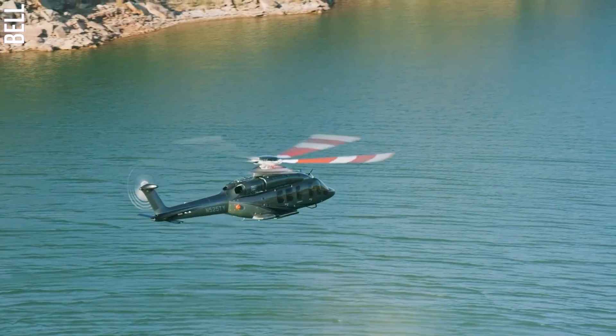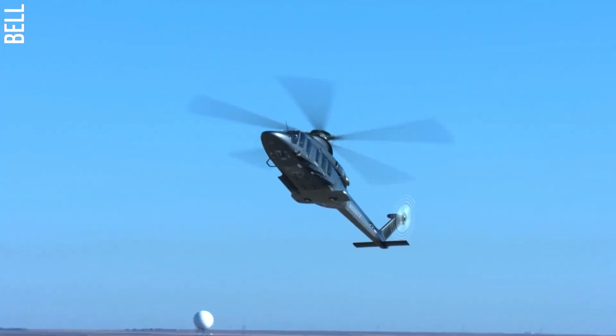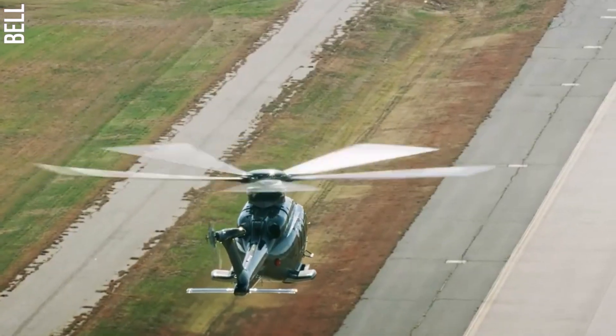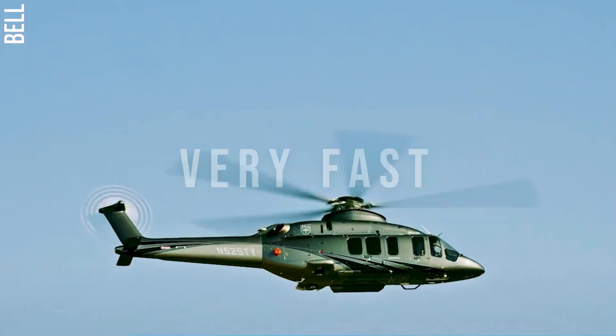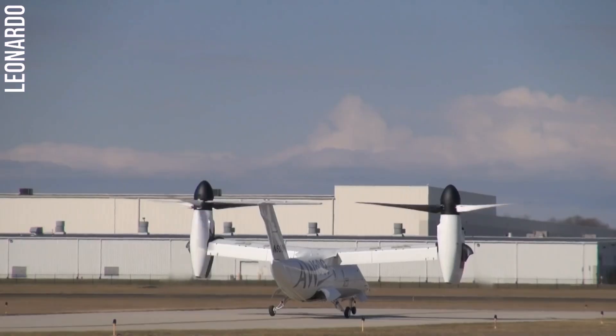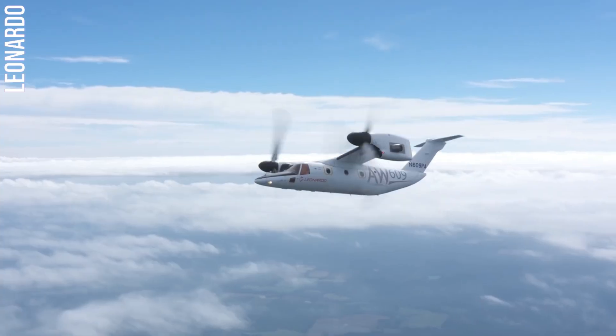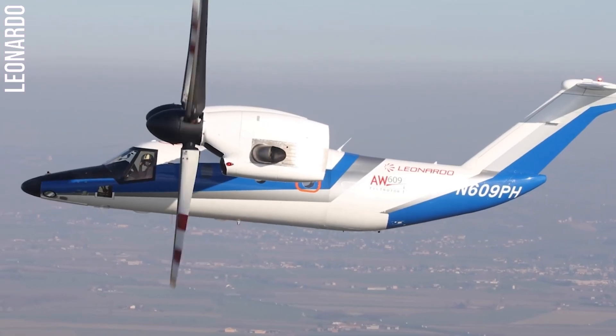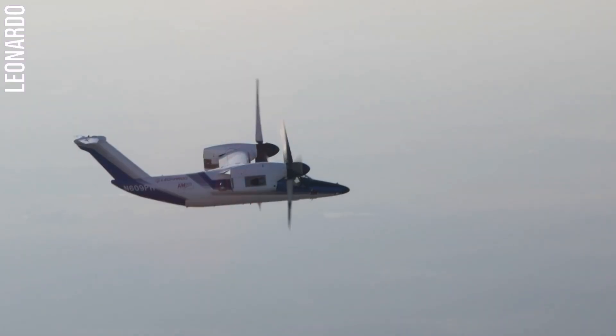Helicopters are amazing machines that can take off and land vertically, hover in the air, and fly forward, backward, and sideways. But they have one big limitation — they can't fly very fast. That's where tilt rotors come in. A tilt rotor is a hybrid aircraft that combines the vertical takeoff and landing (VTOL) capabilities of a helicopter with the speed and range of an airplane.